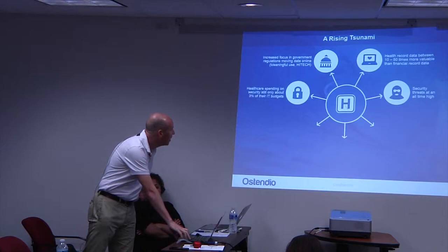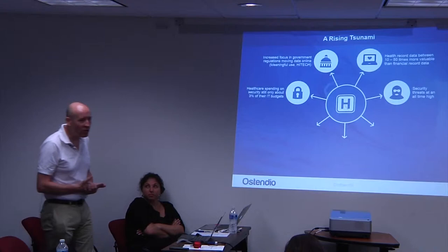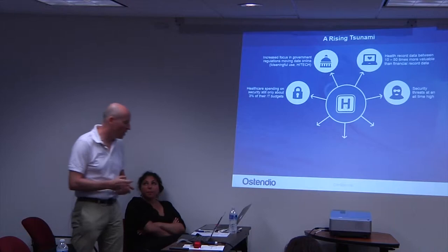Healthcare has been really behind the curve when it comes to combating IT security. On average, a recent report indicated that most healthcare organisations only invest about 3% of their IT budget — not 3% of their overall budget, but 3% of their IT budget — on security-specific tools and resources, which is significantly lower than most other industries.